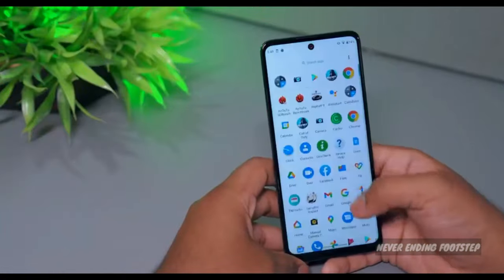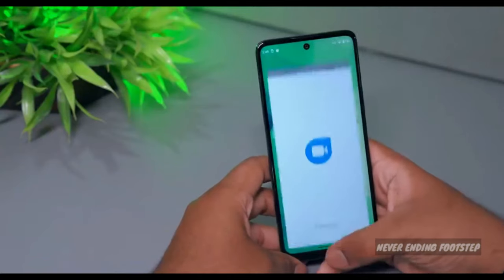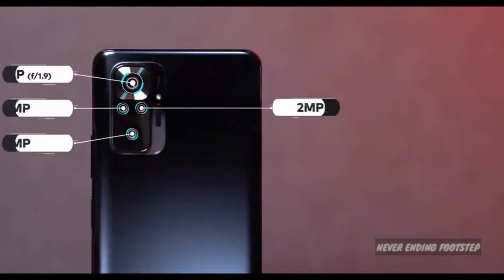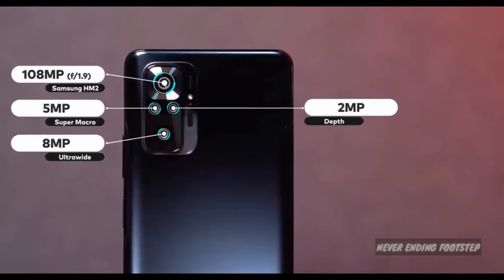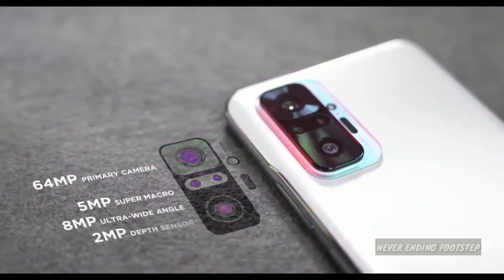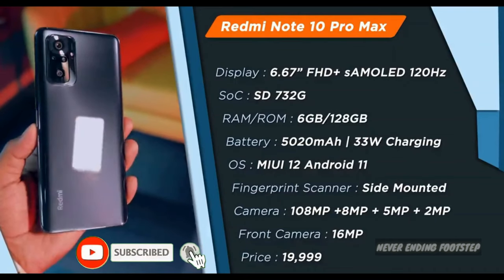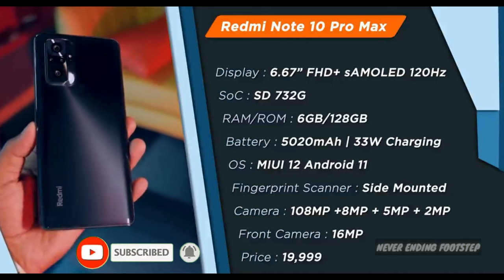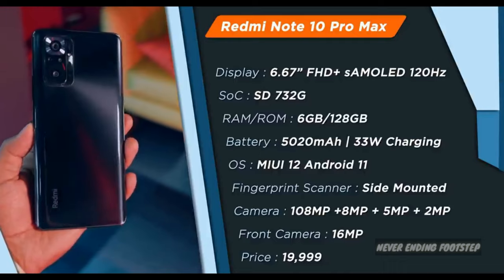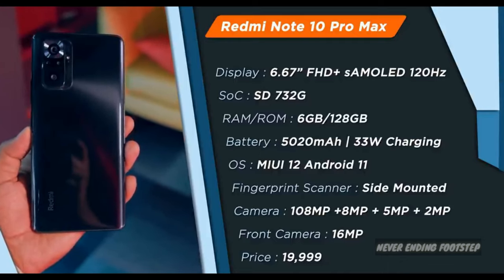Next, we have the Redmi Note 10 series, specifically the Redmi Note 10 Pro and Redmi Note 10 Pro Max. The main difference between them is the camera — the Pro Max has a larger quad camera setup compared to the Pro's 64MP quad camera. It also has a Full HD Plus Super AMOLED display with 120Hz refresh rate and a Snapdragon 732G processor, with 33W fast charging.